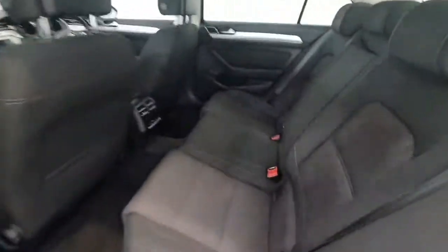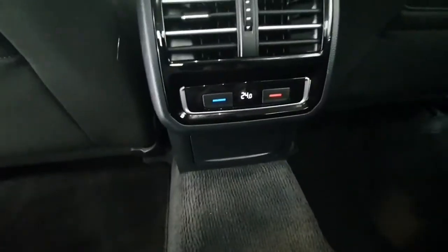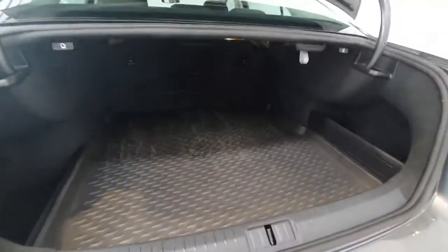Into the back then, there's a huge amount of space in the back of the Passat, and also a third zone for the air conditioning so you can set it at the back here as well. Around the boot, it's a nice big sized boot in the Passat.